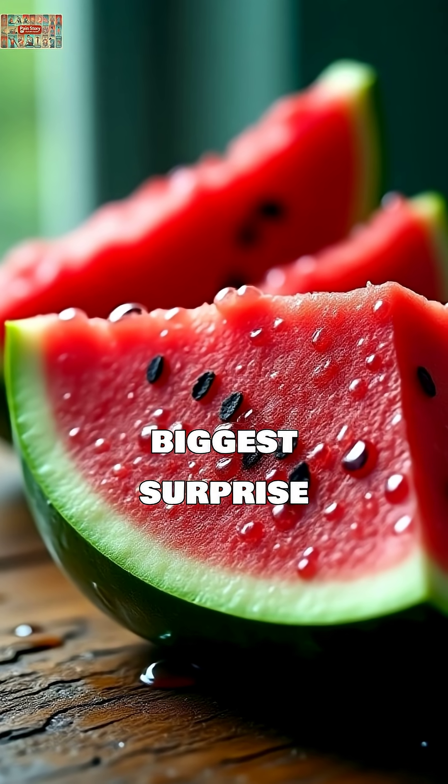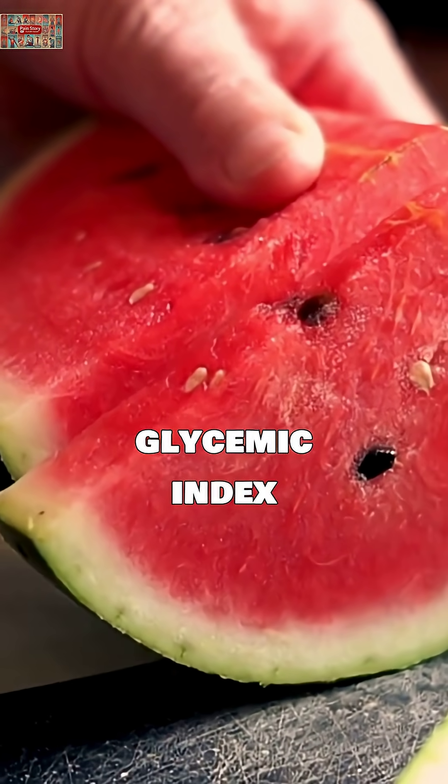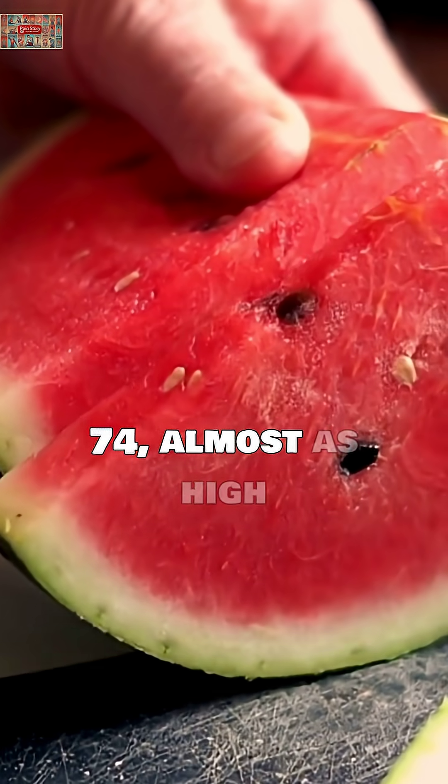Let's start with the biggest surprise: watermelon. Despite being 90% water, it has a glycemic index of 74 — almost as high as white bread.